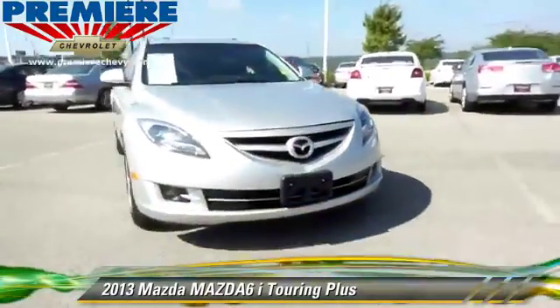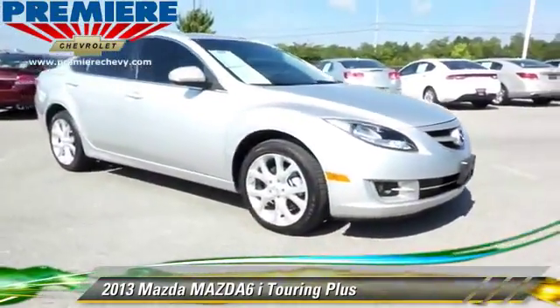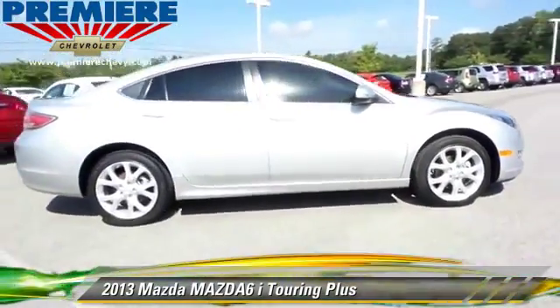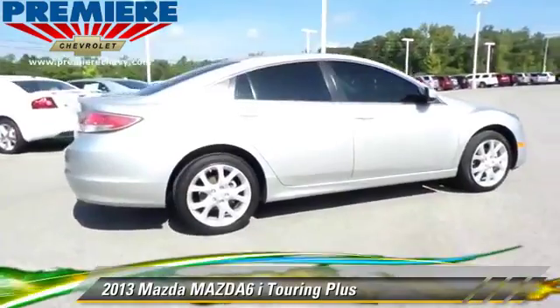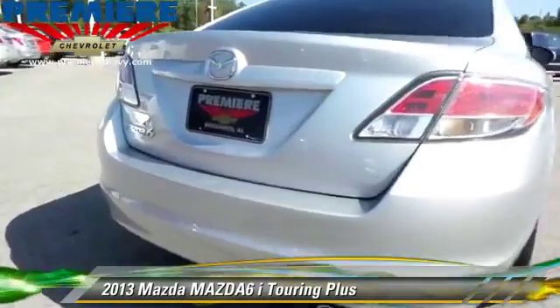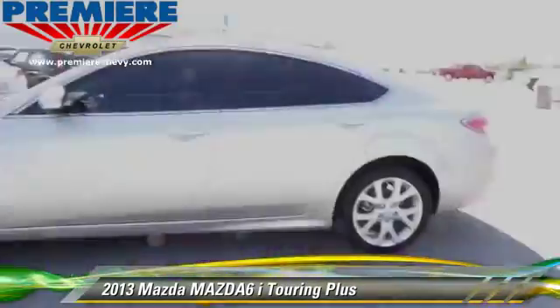Safety features include side airbags, traction control, and ABS. Comfort and convenience features include power door locks, cruise control, and multi-disc CD player. Give us a call to schedule your test drive today.